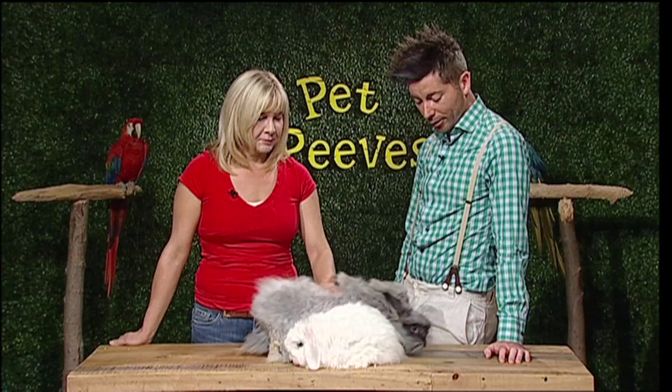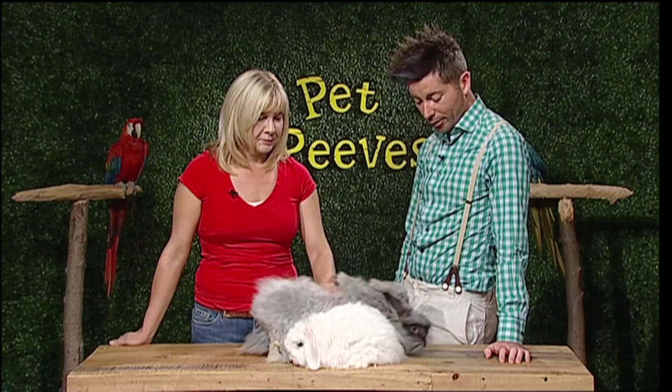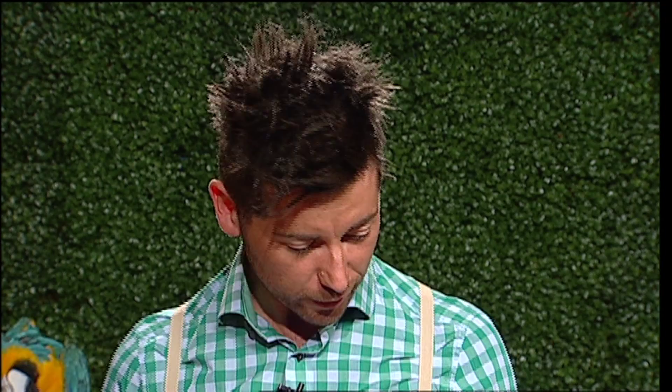Just before the break we were visiting Bunny Trails Pet Ranch here in Prince Edward Island with owner Tracy Brown, who is with us in studio now and has brought some special guests. Thank you for being here. Glad to be here.